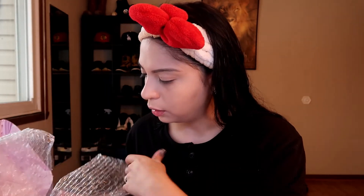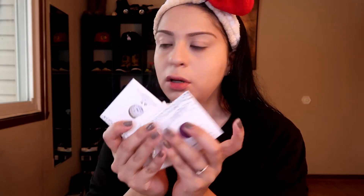I also got a ColourPop eyeshadow palette — it was like one of those build-your-own palettes. It came in like this — the eyeshadows are all over the place! I didn't expect that, I thought they were just going to come already placed in the little tray. Look at that, so cool!